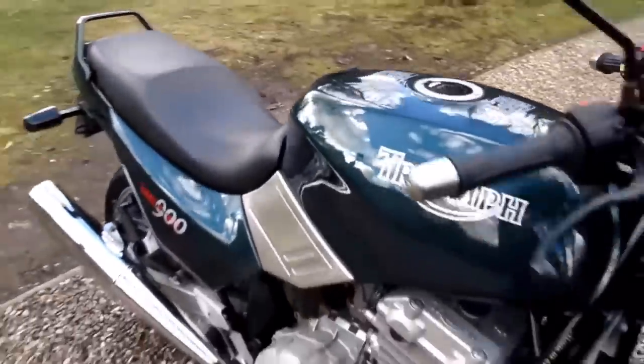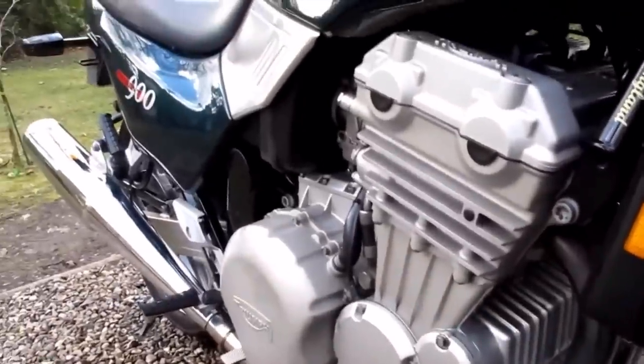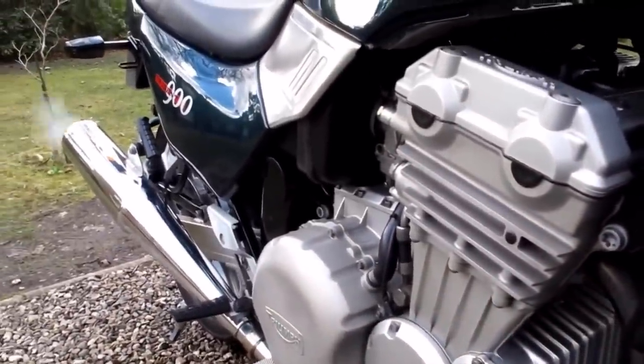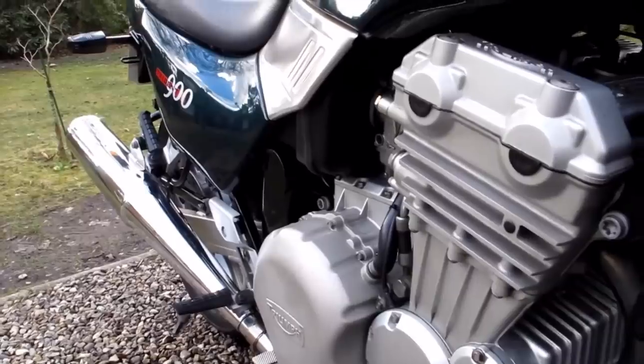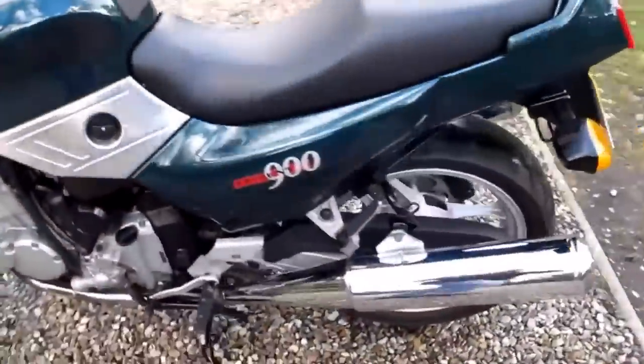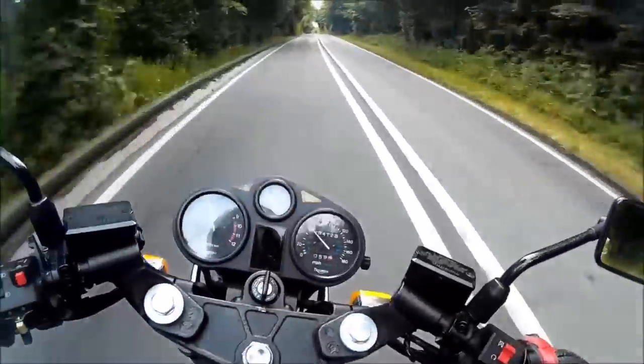Both engines were famed for their mid-range punch, but it was the 900 that became the real star of the show. The 750 was not a sales success and would eventually fade from the range. The 900 did rather better and would go on to spawn a whole series of derivative machines. The success of the new Tridents proved an excellent springboard for the Hinkley-based Triumph factory.